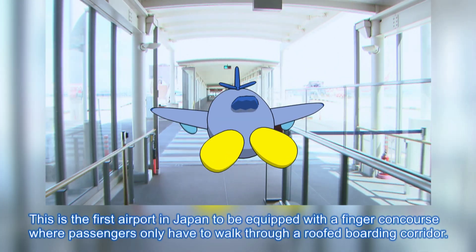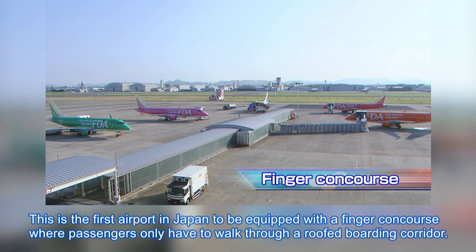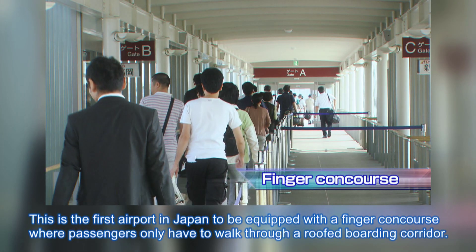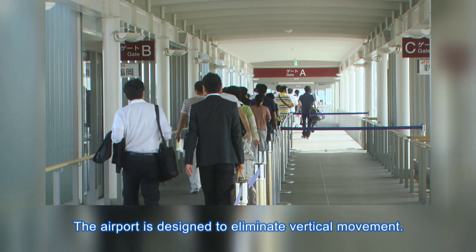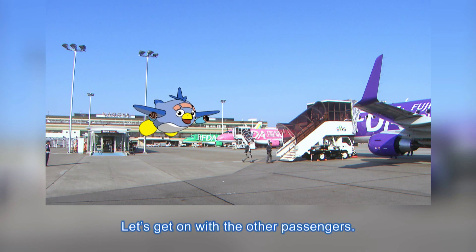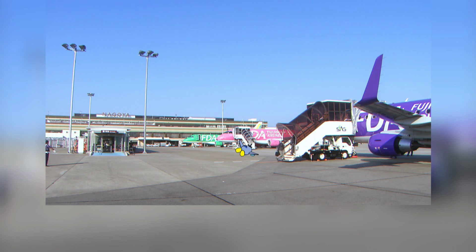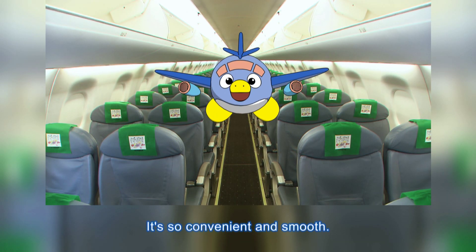This is the first airport in Japan to be equipped with a finger concourse, where passengers only have to walk through a roof-boarding corridor. The airport is designed to eliminate vertical movement. Let's get on with the other passengers! It's so convenient and smooth!